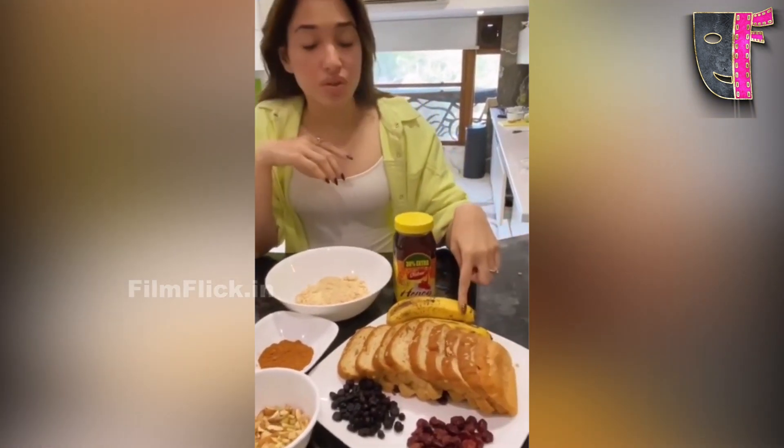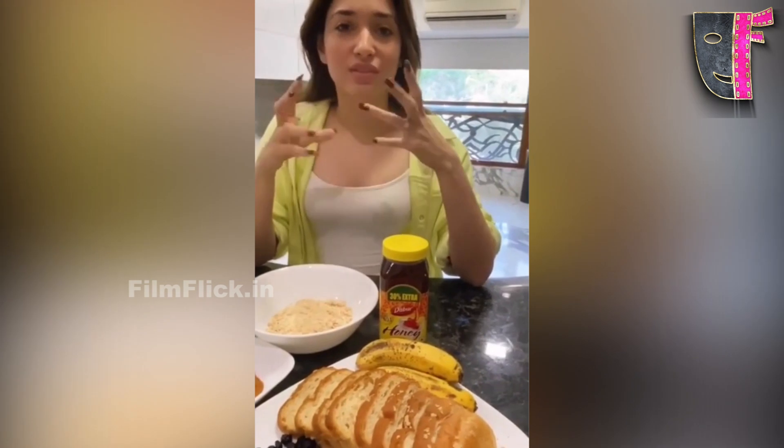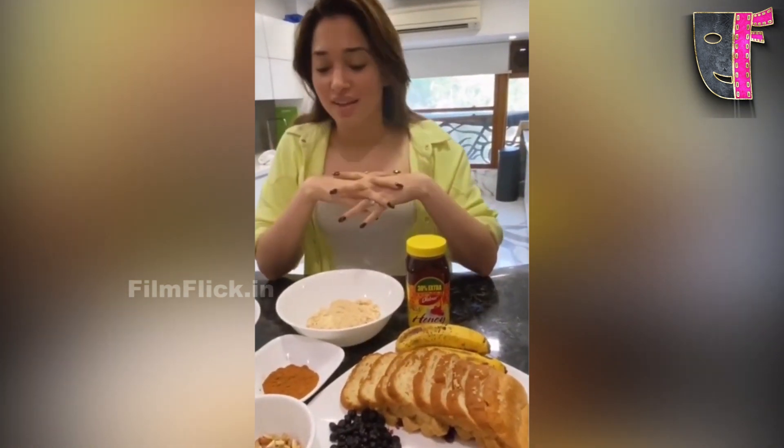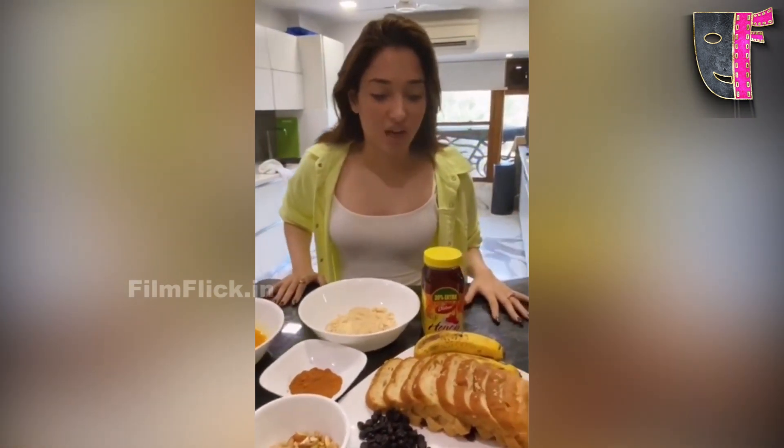I also have bananas and that's going to go into the pancake because I like my pancakes a little fruity with a mixture of flavors. So yeah, this is the prep and now I'm going to make some yummy pancakes!